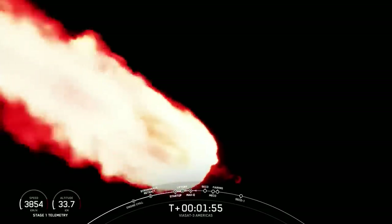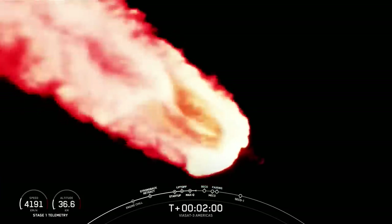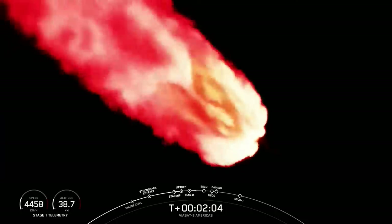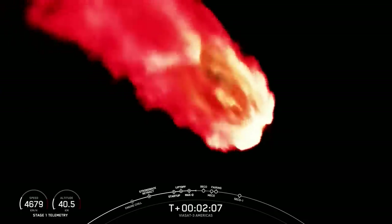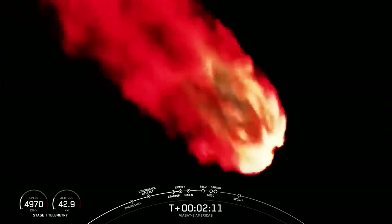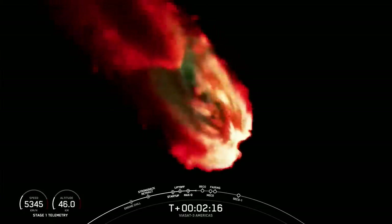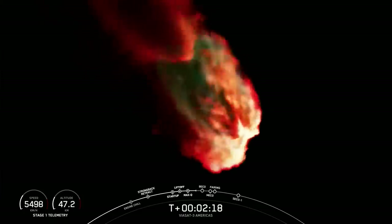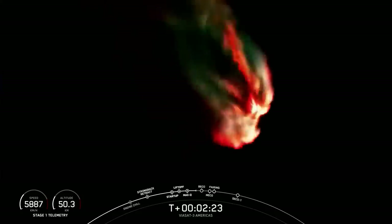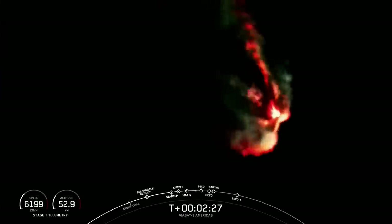Wow, that looks amazing on the screen — all three boosters burning bright there. Falcon Heavy is following a nominal trajectory. Now, we're going to throttle down the side boosters, and then the next event coming up in just under a minute will be BECO — booster engine cutoff. That's where we will shut down the engines on the side boosters, and then separate the side boosters from the center core.